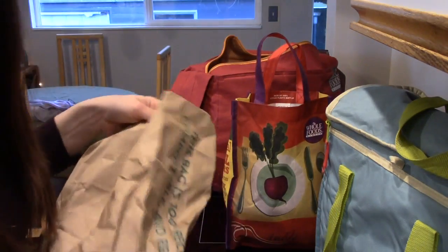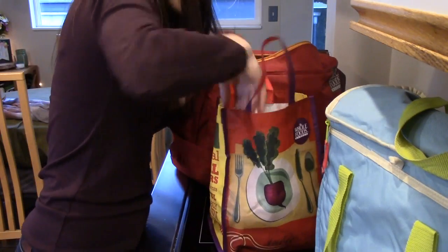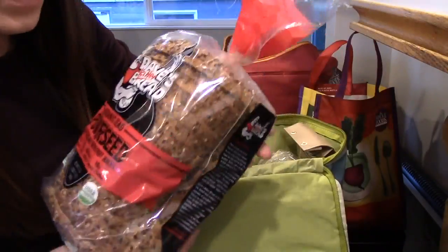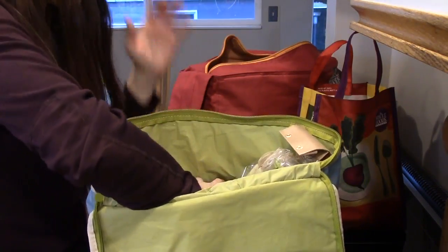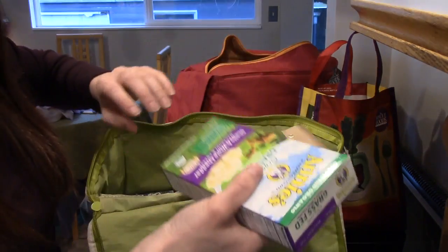There are two lemons. A thing of bread for peanut butter and jelly — oh crap, I forgot American cheese for grilled cheese, so I'll have to get that at a different grocery store.